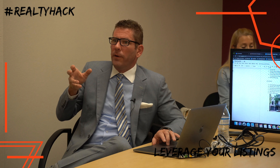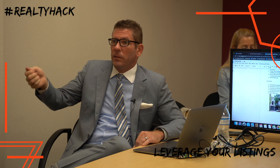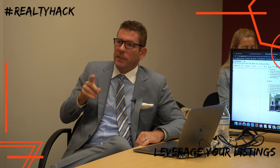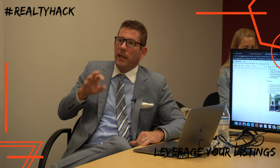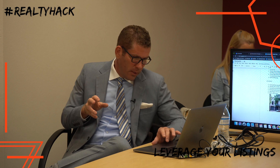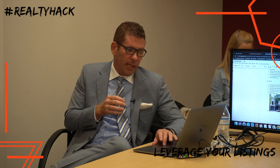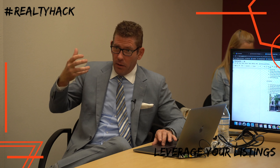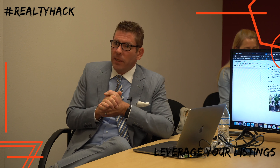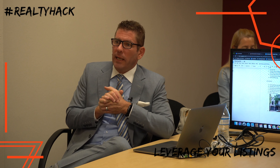We also have door hangers on the Quick Print portal. When you're swapping the sign from coming soon to just listed, go out and put them on the neighboring 10 to 20 houses. You can order them from Quick Prints and have them sent to the 100 houses around the property — this is especially important if you have a listing in a farm area. Also retarget the status change on Google, Facebook, and Instagram.